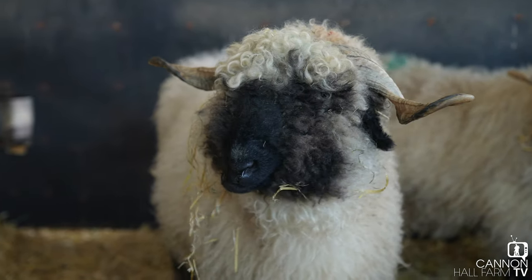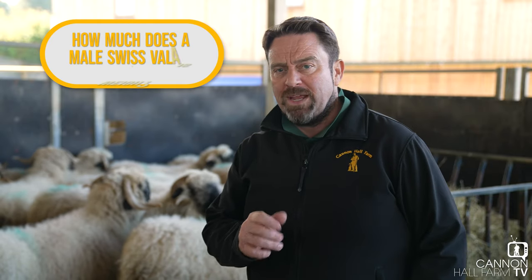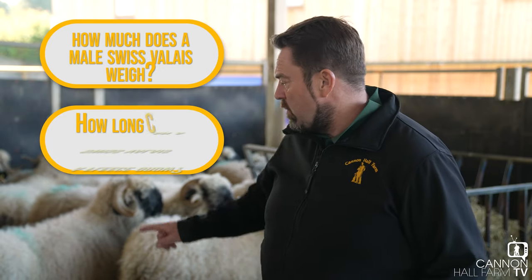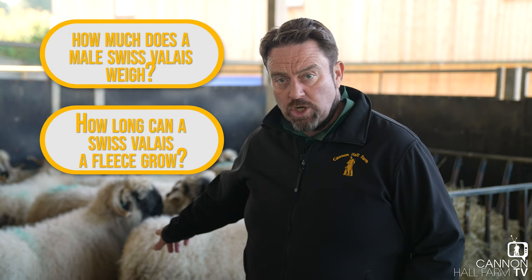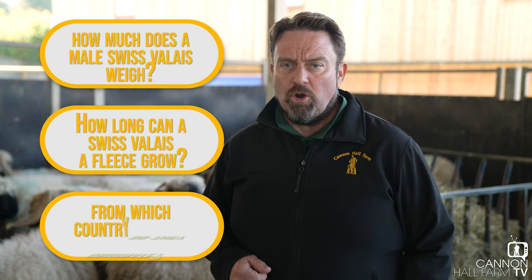I hope that helps with a little bit more information about our rarest breed of sheep here at Cannon Hall Farm - the Valais Blacknose. As we always do on an educational video, we end with a few questions. Three questions for you at home: firstly, how heavy at maximum can the male weigh? Secondly, how long can that lovely fleece grow to? And thirdly and finally, an easy one - what is their country of origin?